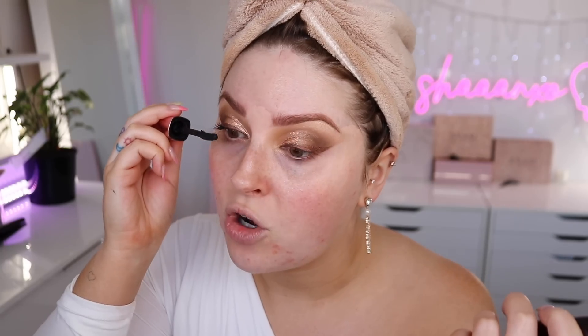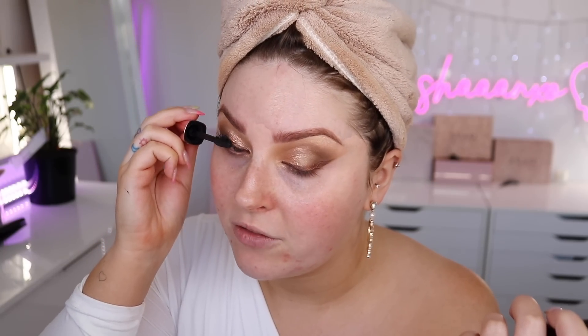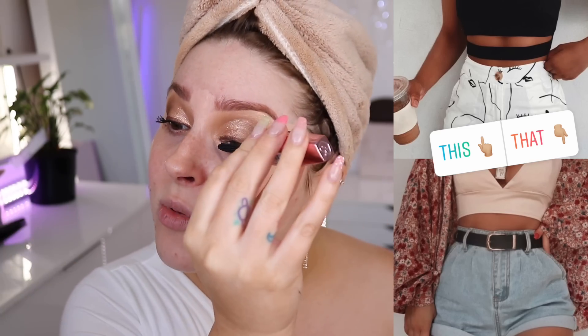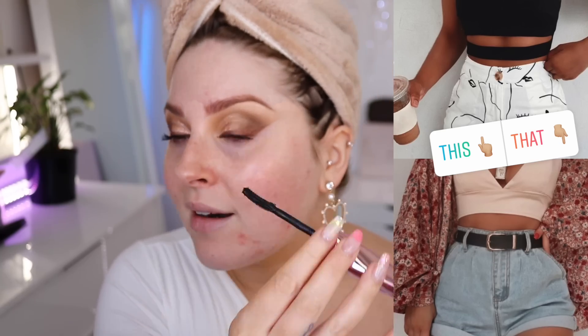I usually do mascara after I finish my base so I don't get loose powder stuck in it, but I've already committed. This mascara is amazing — I'm kind of on autopilot. Next Would You Rather is on screen: which outfit would you prefer? This one was hard for me. I actually prefer the top outfit — like wow, that's a dope outfit — but I would never wear it. I'd more likely wear the bottom outfit.